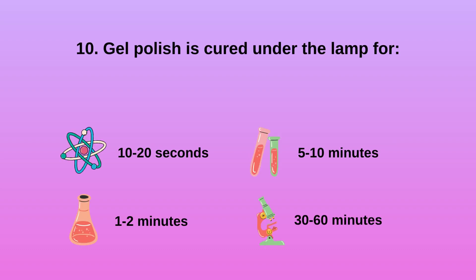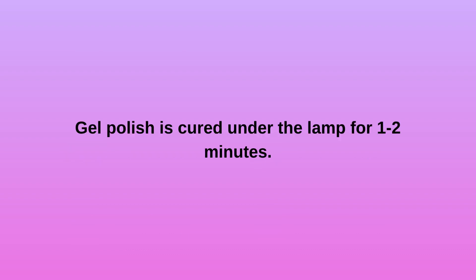Question 10: Gel polish is cured under the lamp for A) 10 to 20 seconds, B) 1 to 2 minutes, C) 5 to 10 minutes, D) 30 to 60 minutes. Gel polish is cured under the lamp for 1 to 2 minutes.